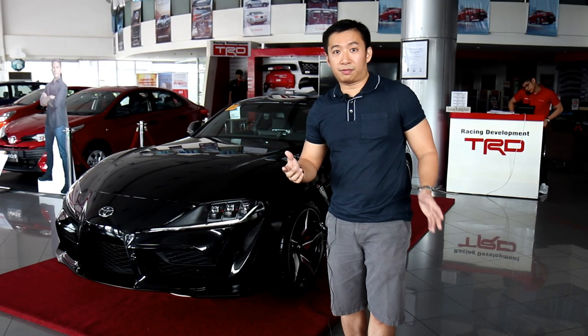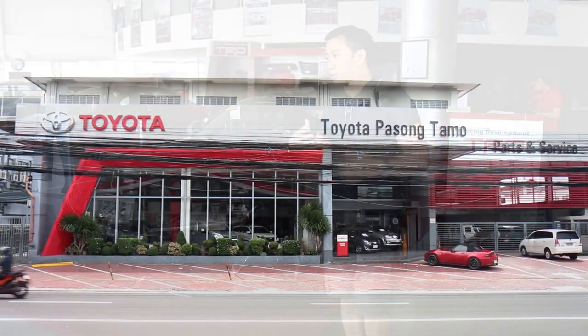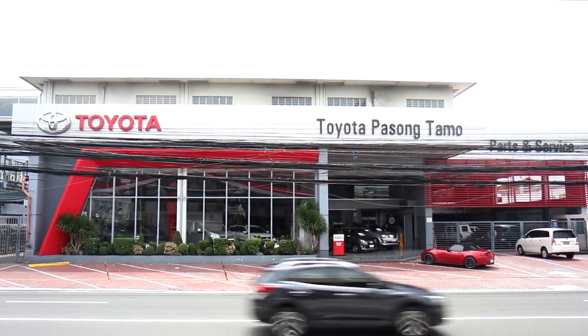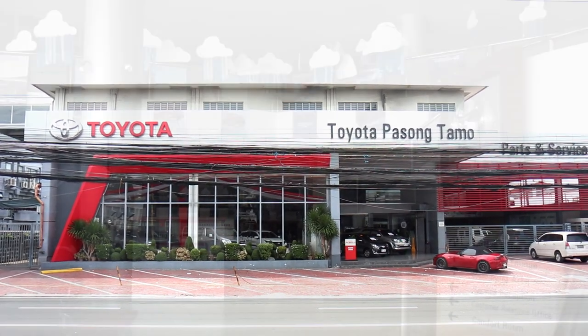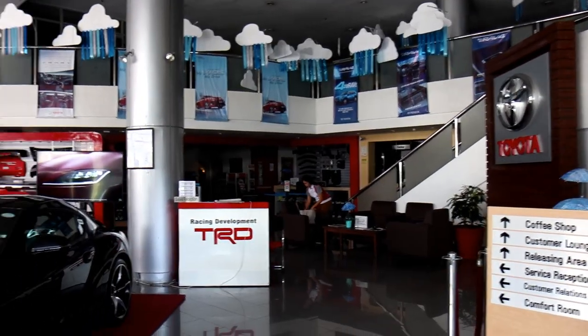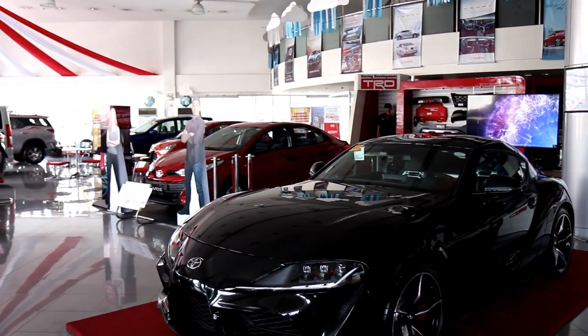Before I begin, I'd like to give a special shout out and thank you to Toyota Pasong Tamo for letting me do this walk-around review of this fantastic car beside me — this Toyota Supra in jet black metallic. If you have anything that you need from Toyota and you're close by, head on to Toyota Pasong Tamo and pay them a visit.